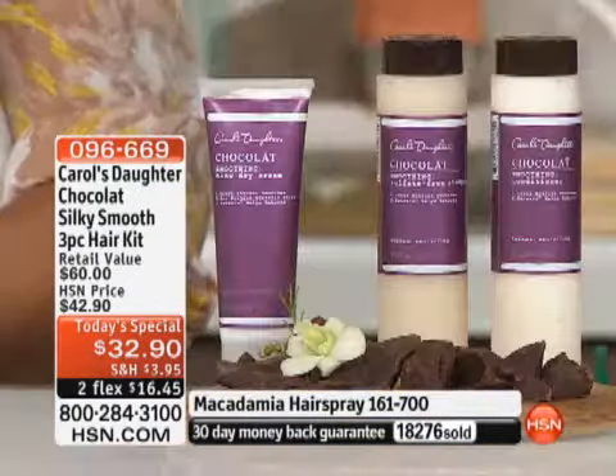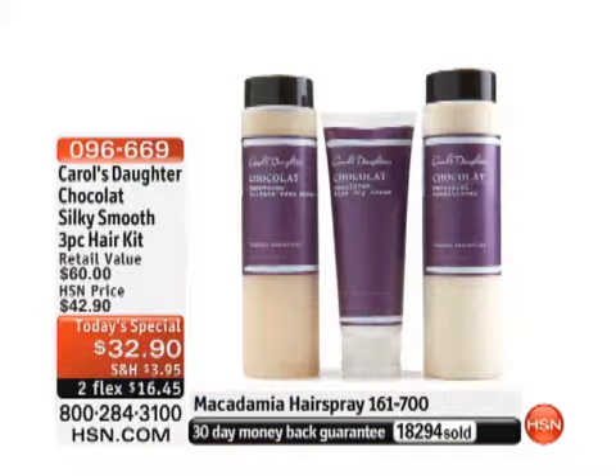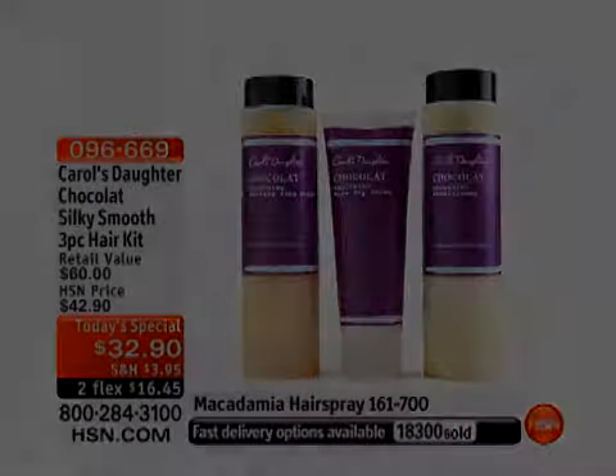Auto-ship has fewer than 1,000 left — hold the phone if you want the auto-ship. You get to secure that price of $32.90. Every three months we'll send you another shampoo and conditioner, or every two months or six months — whatever you need. Keegan is sharing hers with her two daughters and needs to be on auto-ship. She'll save a lot of money in a year's time. We will take your orders until this is gone.